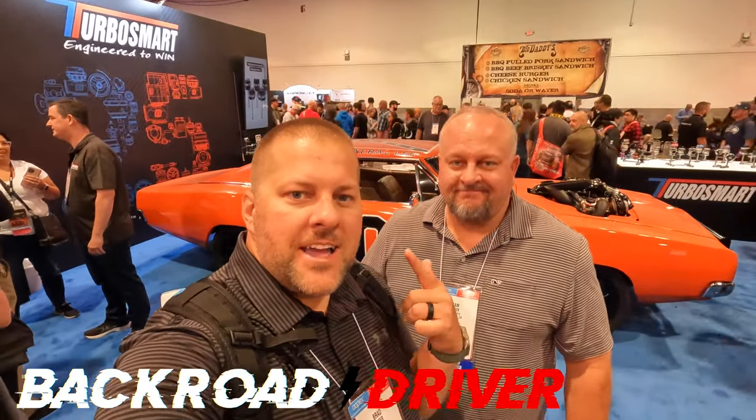Welcome back to the channel guys. We are at SEMA 2022. We've done all the walking for you so you don't have to. We've found so much stuff here and we're going to make three videos — this is number one.